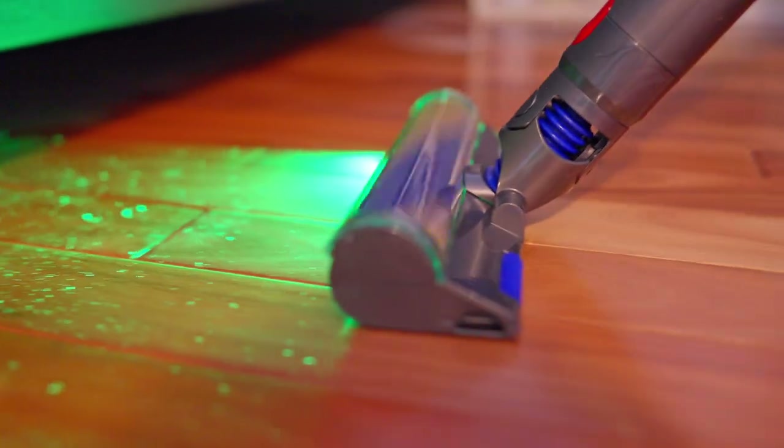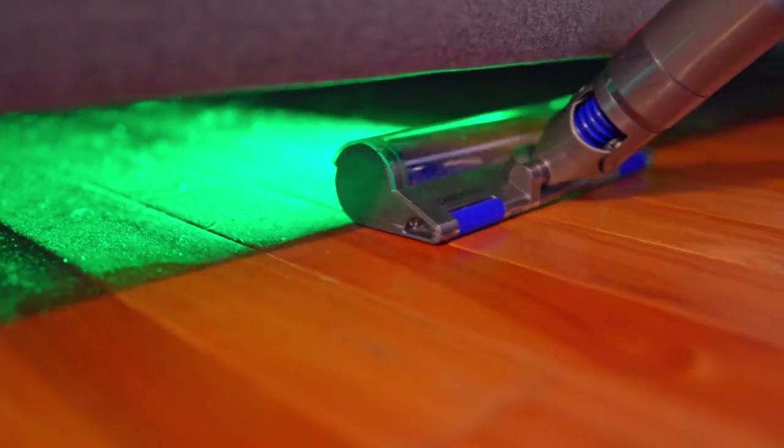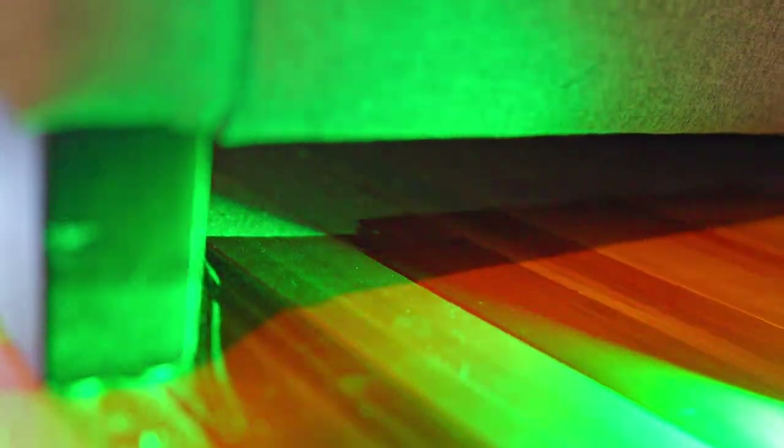Want to see what under the bed looks like with hardwood floors and the shame laser? We've had this thing a few months now and it never gets old. It's legit more fun to vacuum at night — it's so freaking satisfying. You can see it working because when you backtrack, it cleans up what the light shows you, so you know it's working.